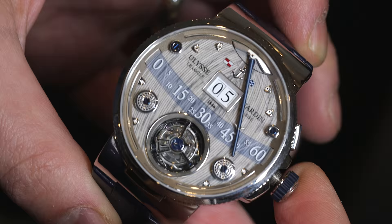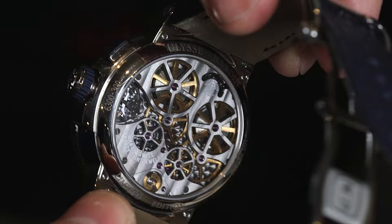I'll show you the case back here — very beautiful in-house made movement, manually wound. I think it was about 52 hours of power reserve. Really interesting timepiece and you can see more about the Ulysse Nardin Marine Grand Deck on aBlogtoWatch.